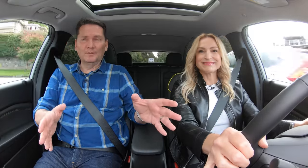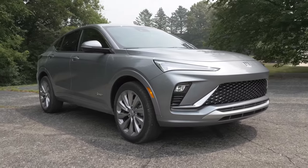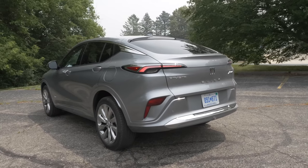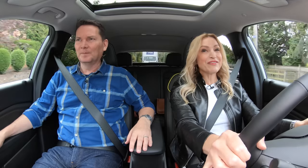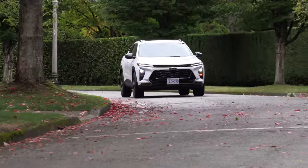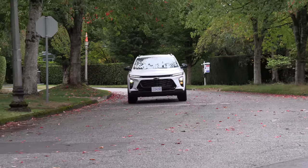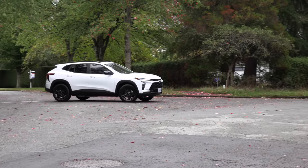Chevrolet also has the Buick division, and there's a cousin to this called the Invista — same platform, same engine, basically turned into a Buick. Watch that video, it's great. Love the exterior design of the Invista. It looks sharp, and I just love the price point. That is what gets me, along with the technology that's in here.